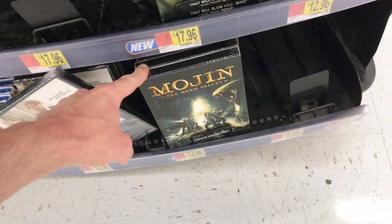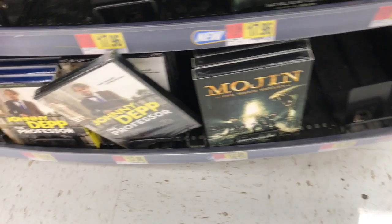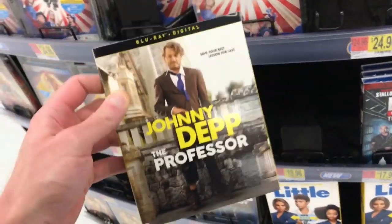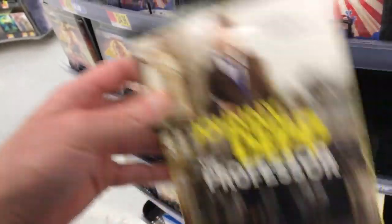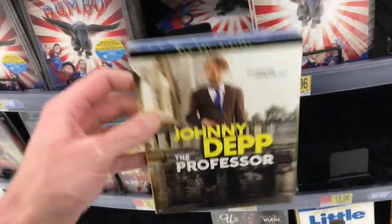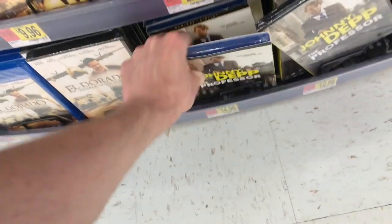Also here today, Majin the Worm Valley released and that one's $12.96 — I talk about that at the end of this video. Also, the new Johnny Depp film The Professor came out. It's got some mixed reviews, but I like this one. It's about Johnny Depp's character who's a college professor that finds out he has terminal lung cancer with only a year left. It's kind of about him making changes in his whole life — it's like a dark comedy with sad aspects too. I definitely think you guys should give it a chance.